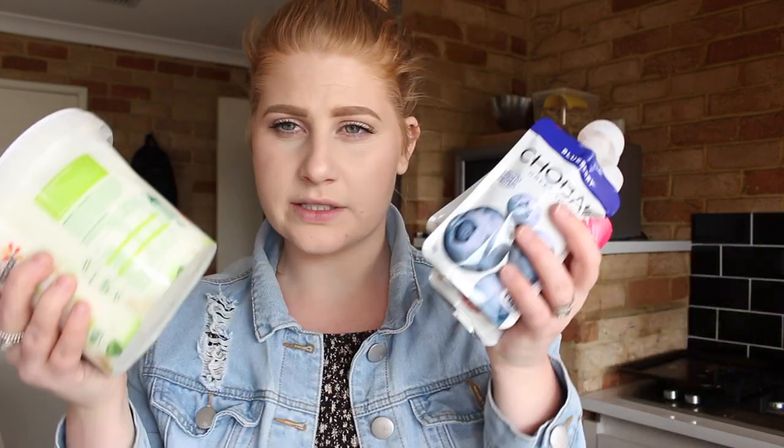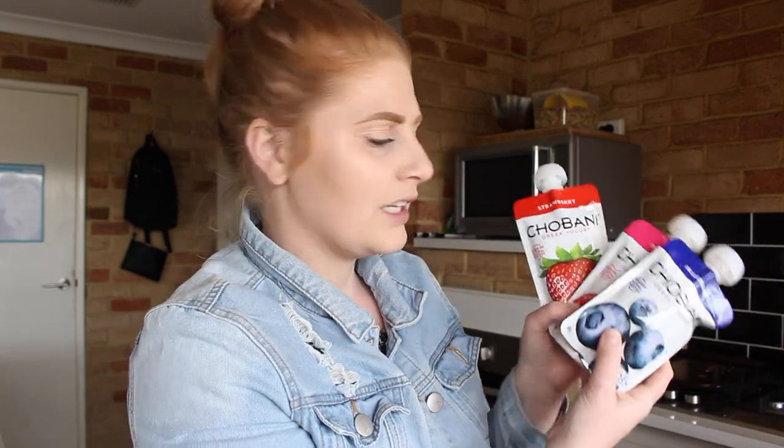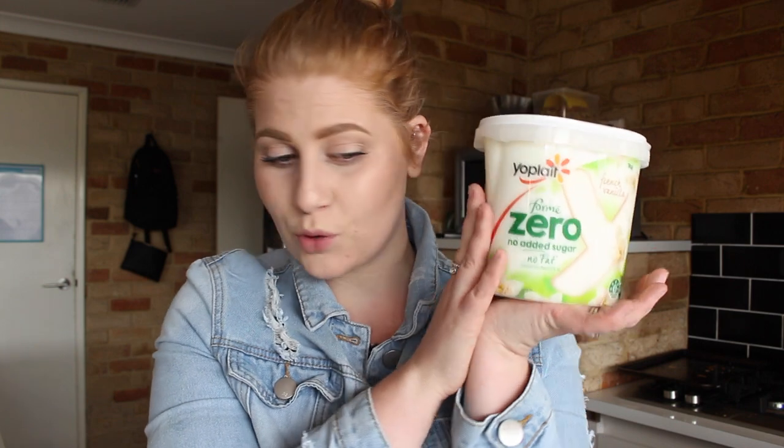Last but not least, I got some yogurt. The first one is Chobani — I got the individual packs because Frederick has been loving Greek yogurt lately. He got a raspberry, a blueberry, and a strawberry one. The other yogurt is Yoplait for me — it has lower sugar than most other yogurts in stores, so that's why we always get it. If we're getting Greek yogurt we don't get that, and vice versa.